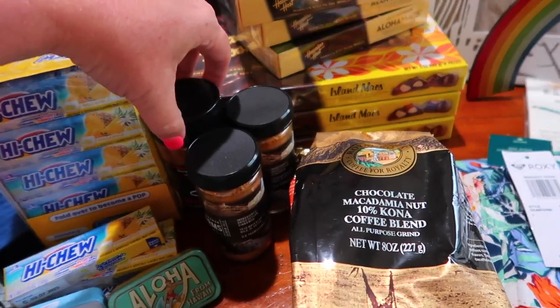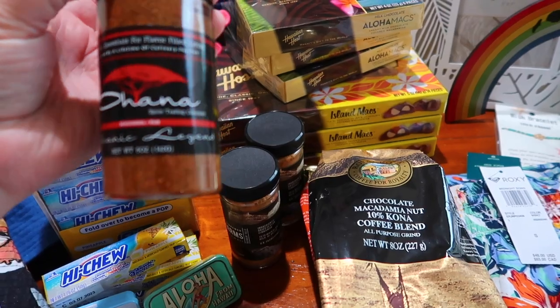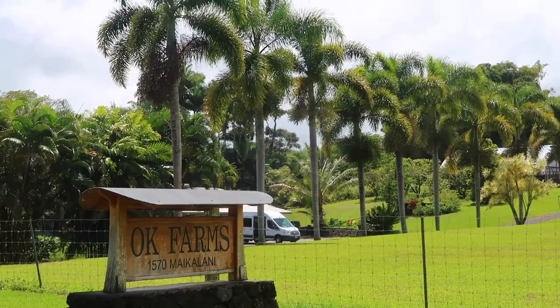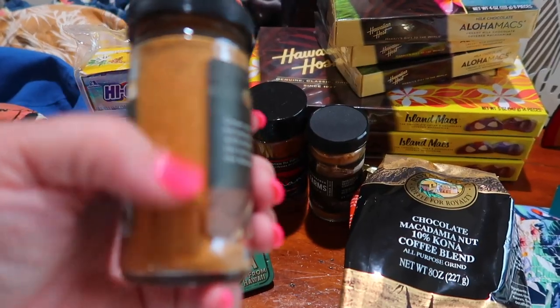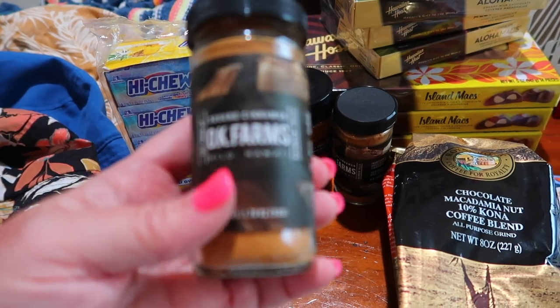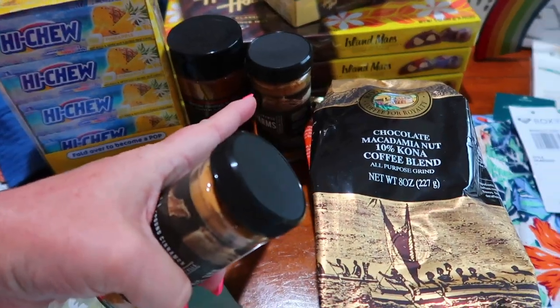We also got our employee a bottle of spice rub, as well as some ground cinnamon. If you have not seen our tour of OK Farms, you need to go watch that and book a tour because it was absolutely fantastic. This is cinnamon right off of the tree. I cannot wait to try this — it smells absolutely amazing. So much so that I got one for myself.